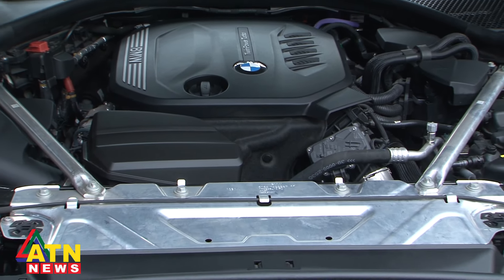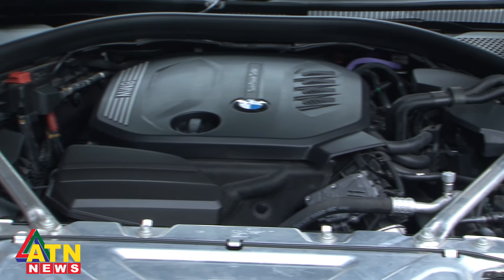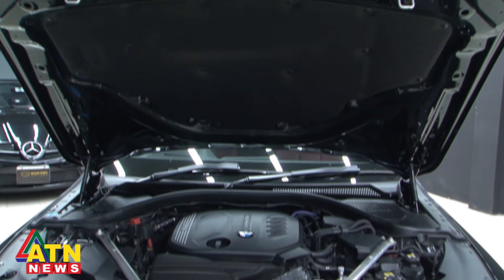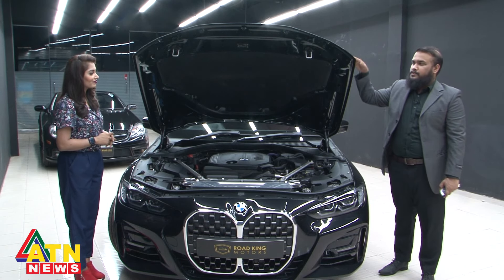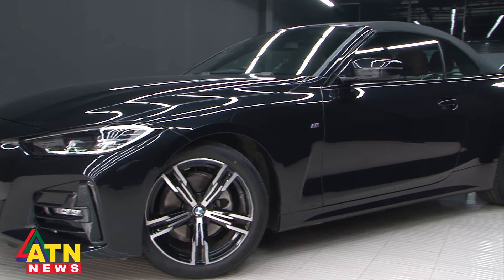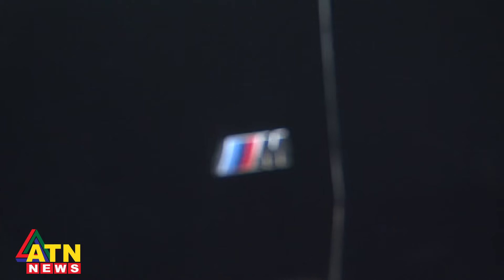It's a twin turbo diesel engine and its power output is 181 horsepower and 380 Nm of torque. It's torquey and powerful, and its 0-60 acceleration speed is 7.9 seconds. Moving to the side profile, the first impression is that the car is very long. It gives you that luxury vibe and it has the necessary badging — the car has M Sport badging.